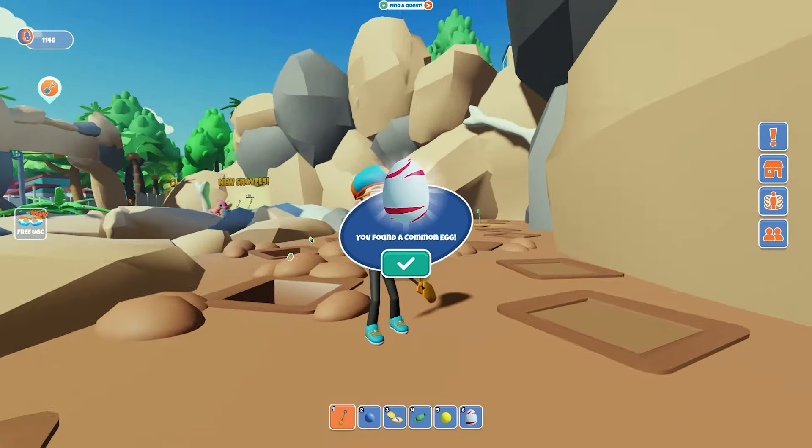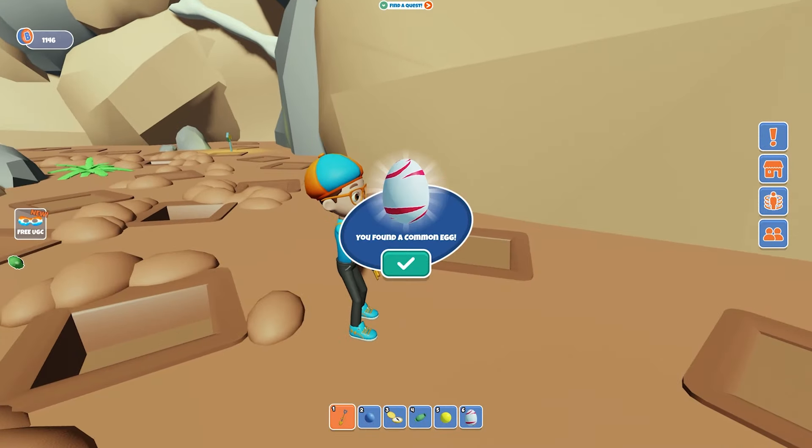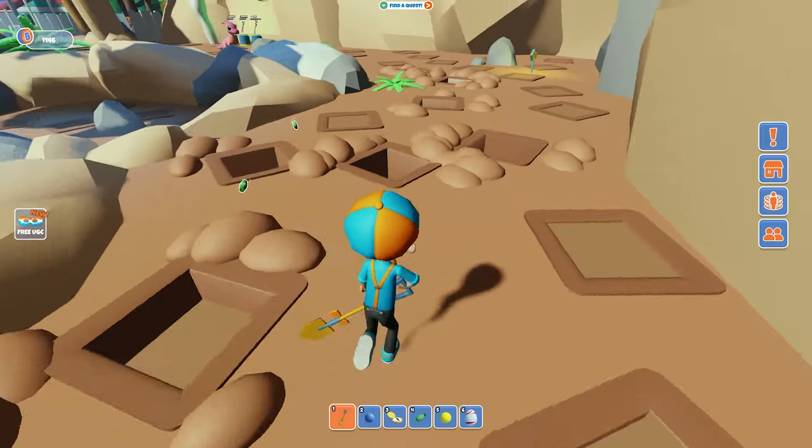And look, it's white with red stripes — kind of like a candy cane. Let's take it back so that it can hatch. Come on!